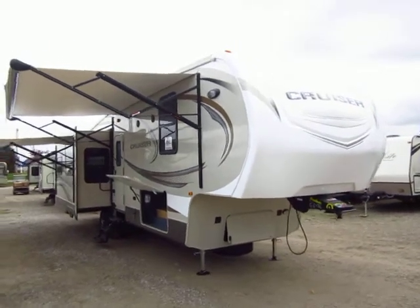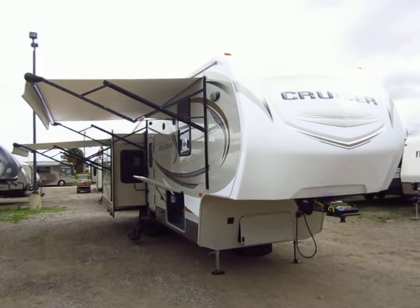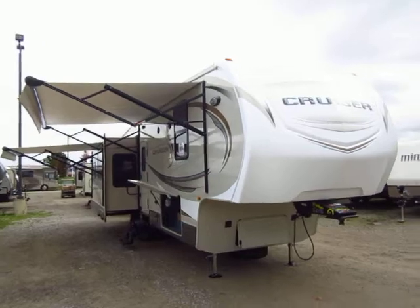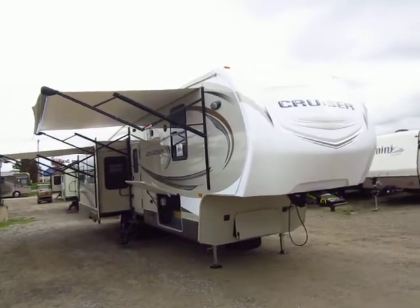326 RE Cruiser here at Halet RV of Coldwater, Michigan. This is a beautiful fifth wheel — one of my favorite couples coaches — but it does have a nice king-size hide-a-bed in the back if you have grandkids or guests or anything like that. More on that when we get inside.